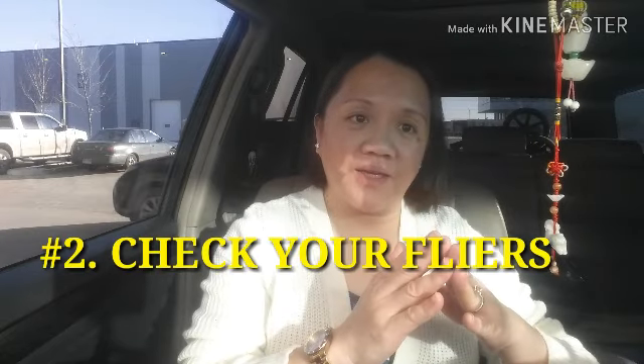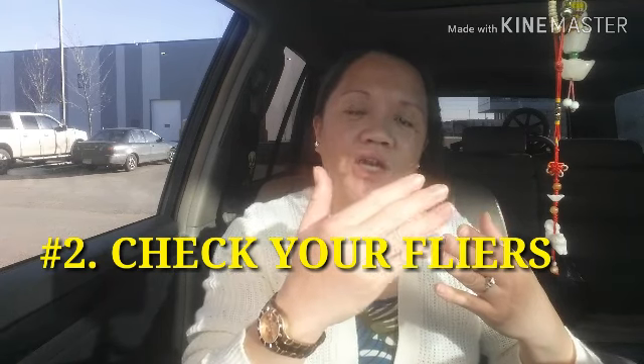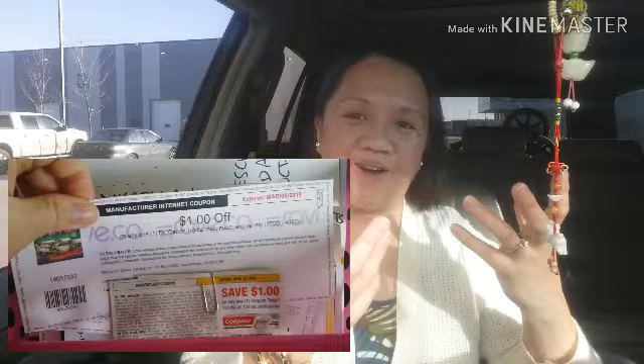So first, plan your day, make your list, bring your calculator, and weigh items if needed. Number two: the best way to save is to check your flyers. If you have flyers at home, do your list and check if the stuff you're buying is on sale. One thing I recommend is to clip some coupons — couponing saves you a lot of money.